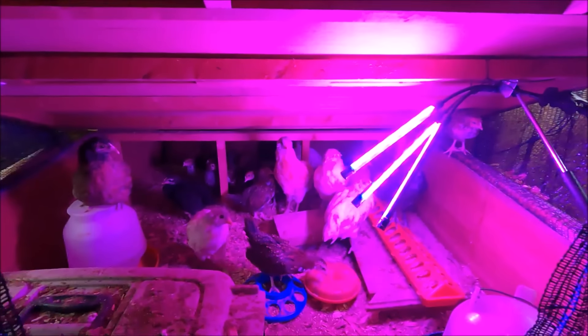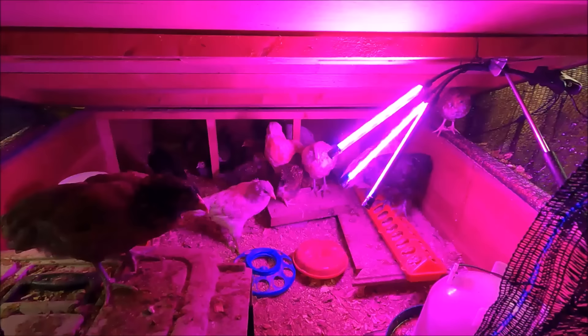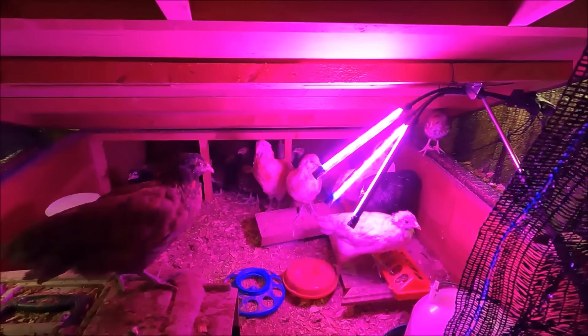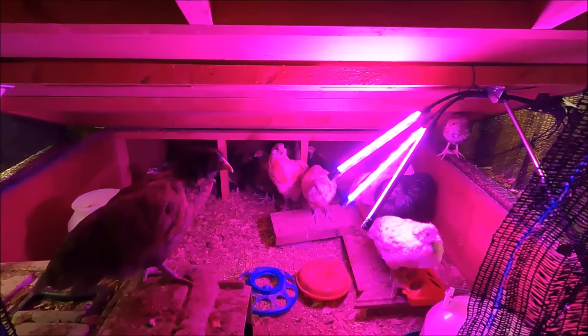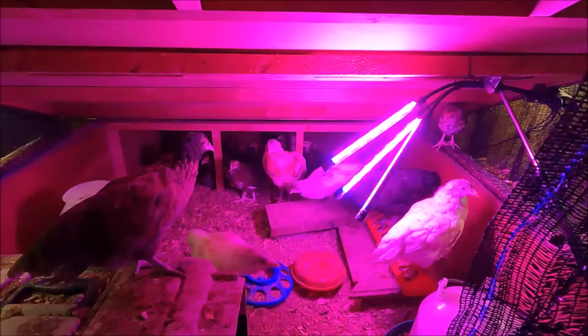I thought I'd start this video out in the camper, showing you the chicks. I don't even know how old they are anymore, but you can see they're getting quite big. Probably only have a couple more weeks and they'll be going outside if it ever stops raining. We've got to do a little bit of work in the chicken run area to keep the older chickens separated from these guys.